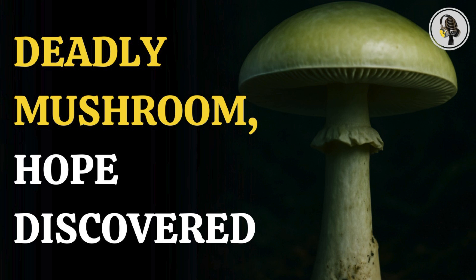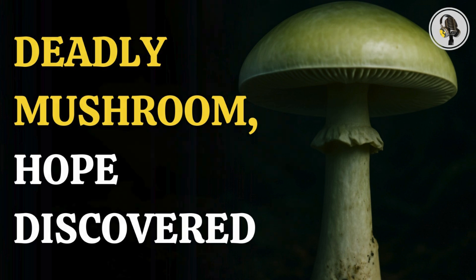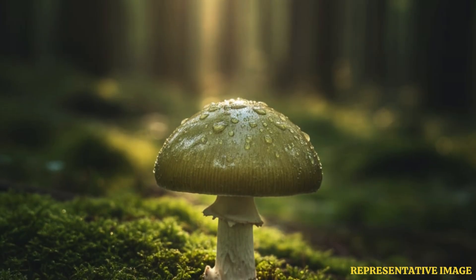Welcome to the We On Podcast, where we explore fascinating stories and ideas from various fields. In this episode, we reveal the dark side of the death cap mushroom — a toxic killer disguised in fresh green that lures the hungry but delivers only organ failure and death.